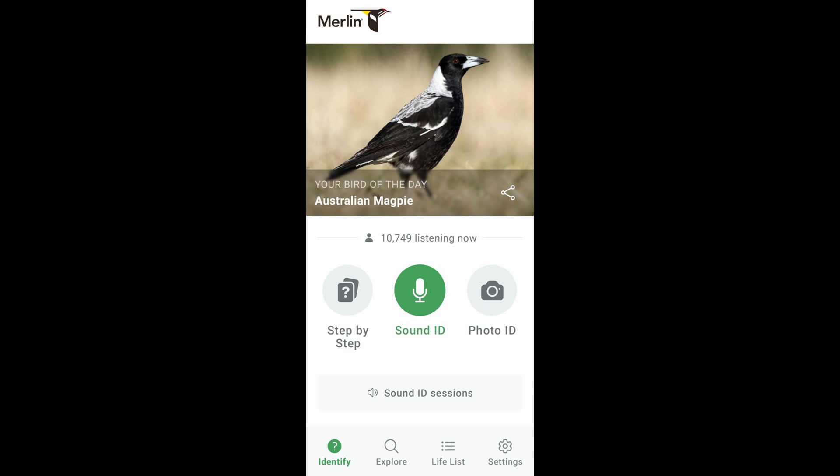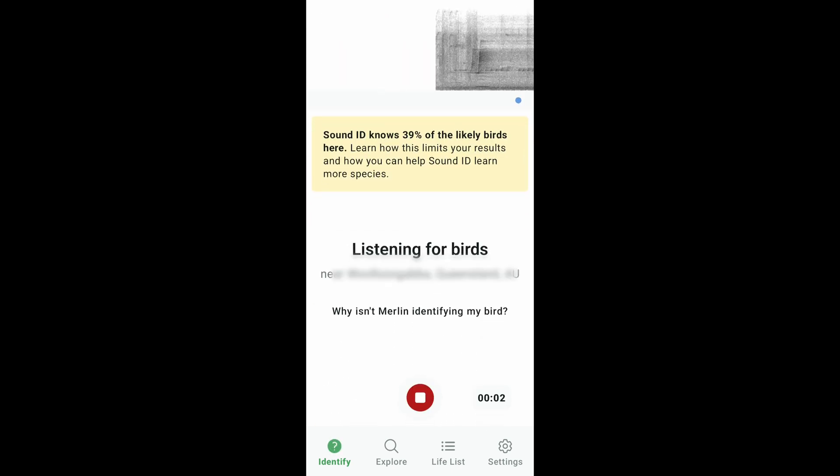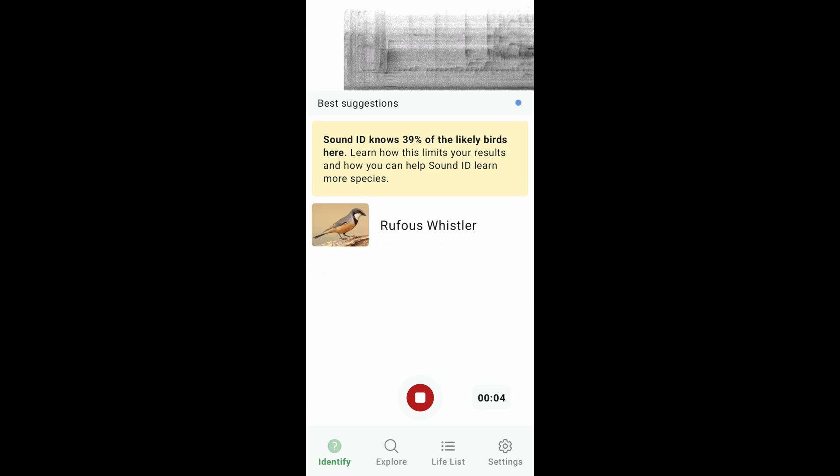So we open Merlin, click Sound ID, and now when the birds are calling they'll be highlighted down below.